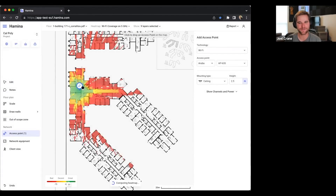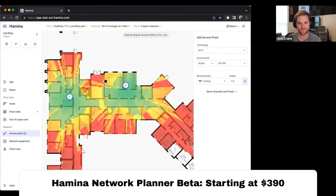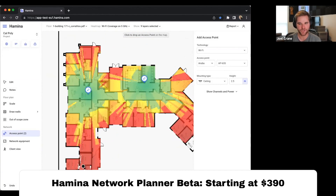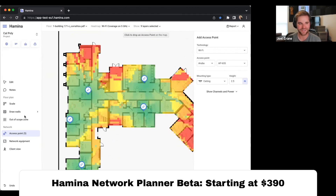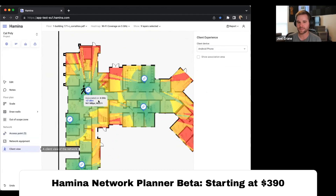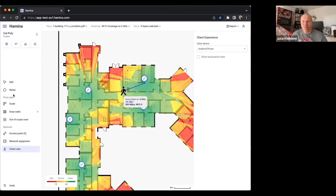It seems like things with Hamina Planner are going really well. We've got quite a few customers — even though it's in commercial beta — using it as their full-time design tool. People seem to enjoy it; it's fast, it's smooth. But there's definitely something in the design, validation, and deployment lifecycle that we should talk about and let people know what our plans are.